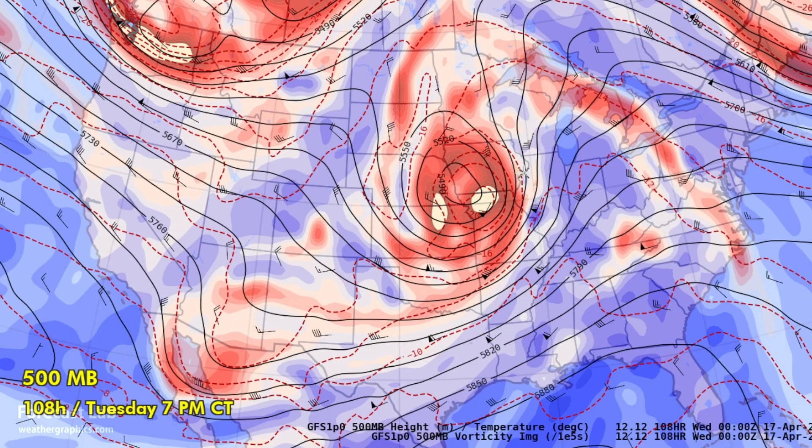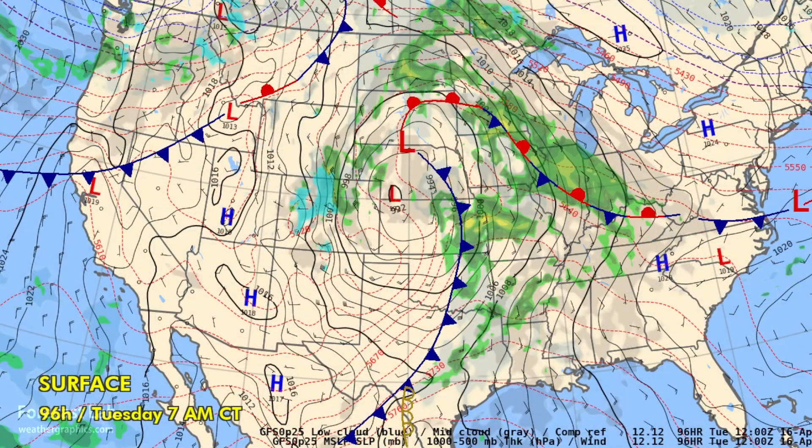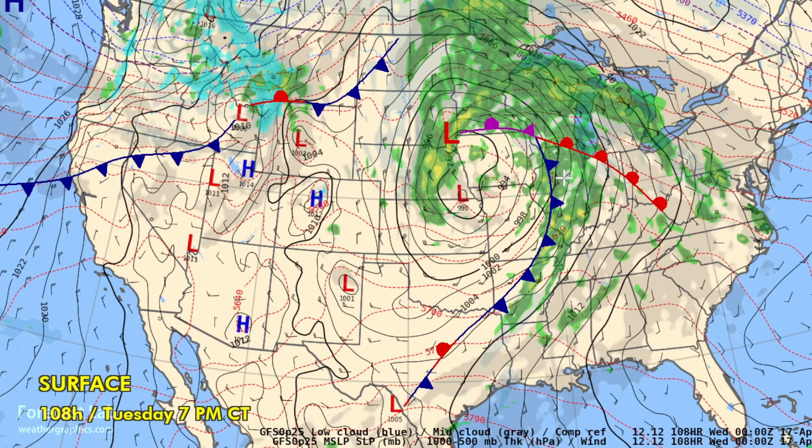Tuesday could be another significant severe weather day, with a large area of dynamics heading into the Corn Belt — St. Louis, Rockford, the Quad Cities, maybe even up towards Madison, and possibilities down towards Little Rock and Texarkana. The main jet's favorable left front quadrant dynamics are right there, with the area to the south indeterminate due to cyclonic flow. The surface chart for Tuesday afternoon shows regeneration of convection from the Ozarks up to the Midwest, with the triple point right in the Corn Belt. Down the cold front there could be strong storms as well, though there may be capping problems in Texas, or a lack of good dynamics.